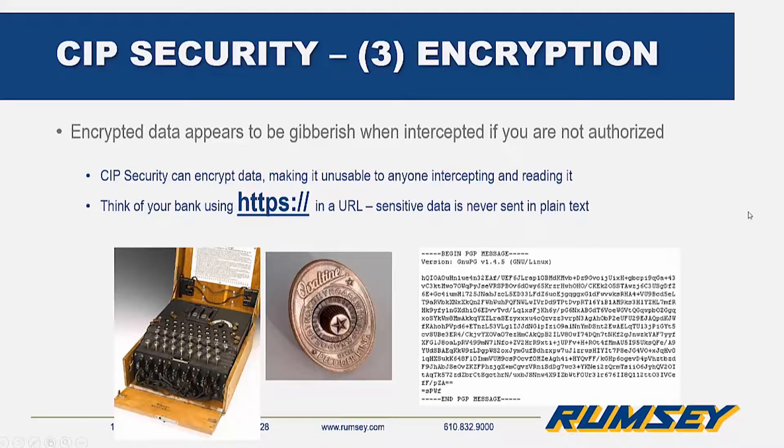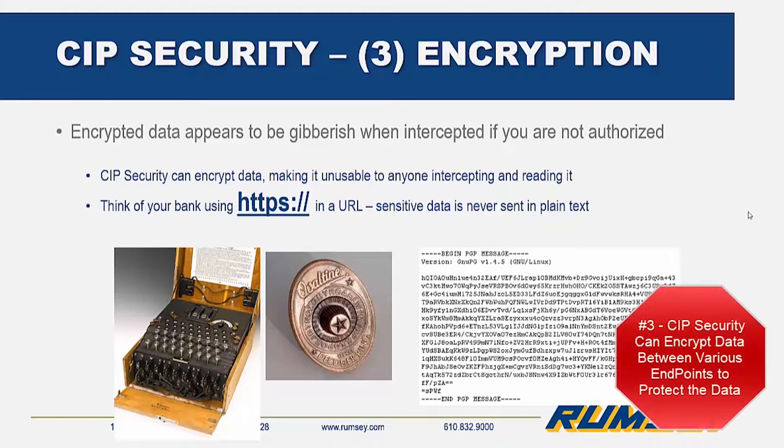This is the same concept that protects a wireless network. CIP security can perform this task in communications between endpoints, so the data — say, a recipe or other piece of intellectual property — cannot be intercepted in any usable fashion. Only authenticated devices are capable of reading this message.